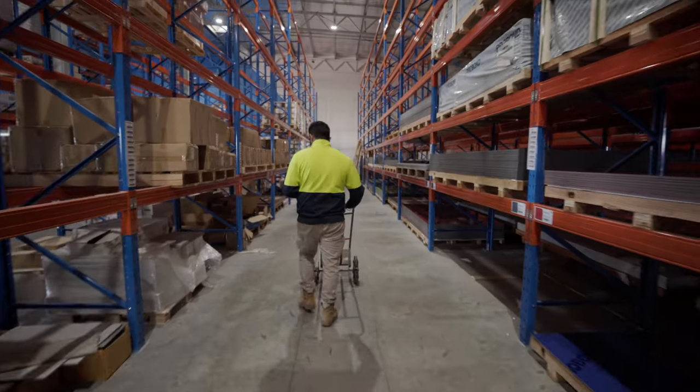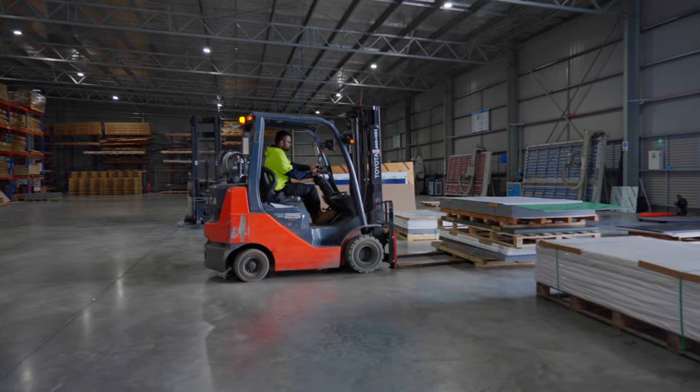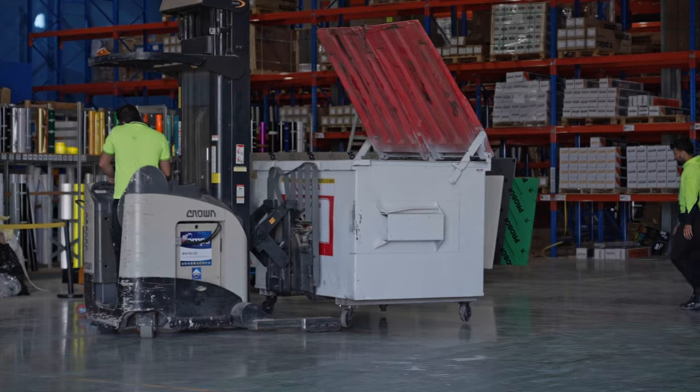We also believe in continuous improvement. We've recently installed a new warehouse management system so that all orders are picked via barcode scanning, ensuring a 0% error rate. This means our warehouse runs completely paperless, which helps our environmental goals as well.